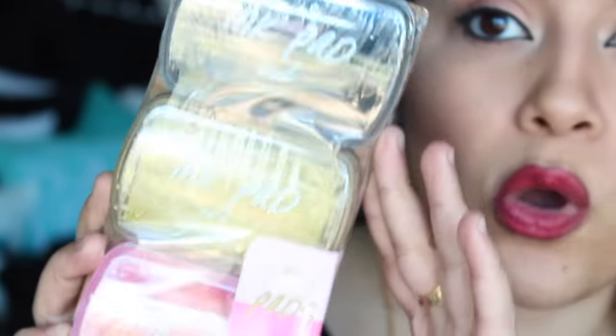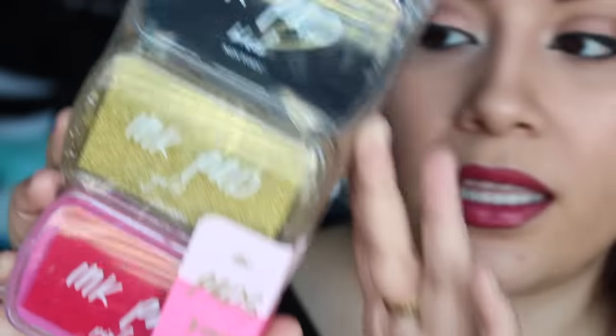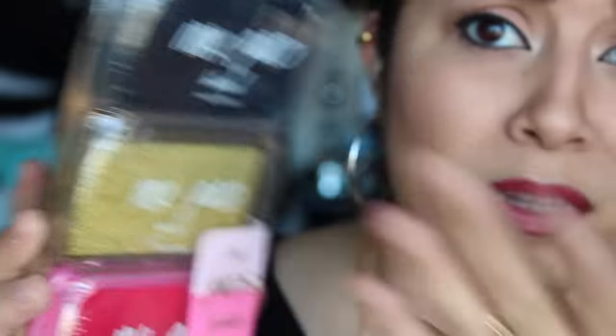You can't buy stamps and not buy ink, right? So I got ink — black, gold, and pink. I got these from Target as well, three dollars, so pretty much a dollar for each ink. I wish they had turquoise with this set, but they don't.